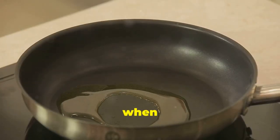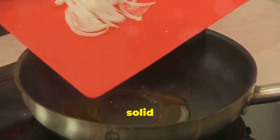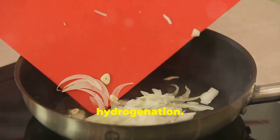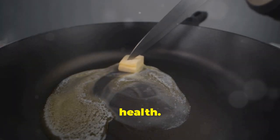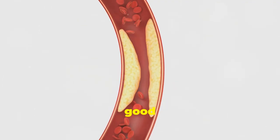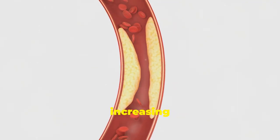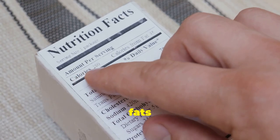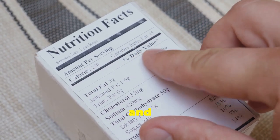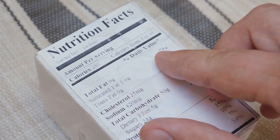Let's talk about trans fats — the villains of the fat world. Trans fats are created when liquid oils are turned into solid fats through hydrogenation. They raise bad cholesterol and lower good cholesterol, increasing heart disease risk. The best way to avoid trans fats is to read food labels and avoid partially hydrogenated oil.